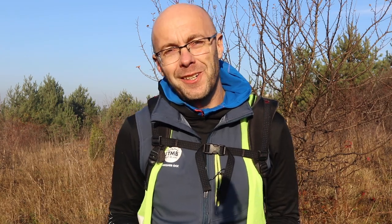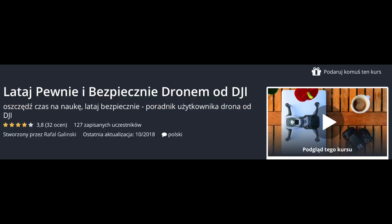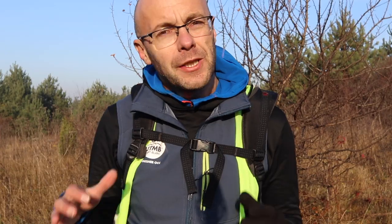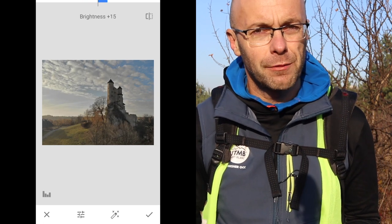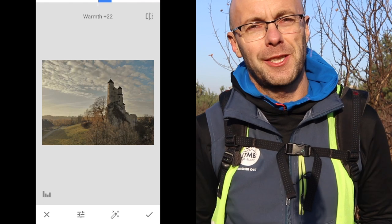Zostałem też nominowany jako jeden z czterech instruktorów do nagrody w ramach challenge Journey to Black Friday. Wielkie dzięki, czuję się bardzo wyróżniony i to jest wielki zaszczyt dla mnie. Z tej okazji chciałbym poszerzyć ten kurs o moduł związany z wykonywaniem fotek i szybką edycją pod Instagram oraz publikacją na Instagramie. Pracowałem nad wersją anglojęzyczną na platformę Skillshare i jeszcze w listopadzie wszystkie osoby, które mają ten kurs, dostaną dostęp do nowego działu.